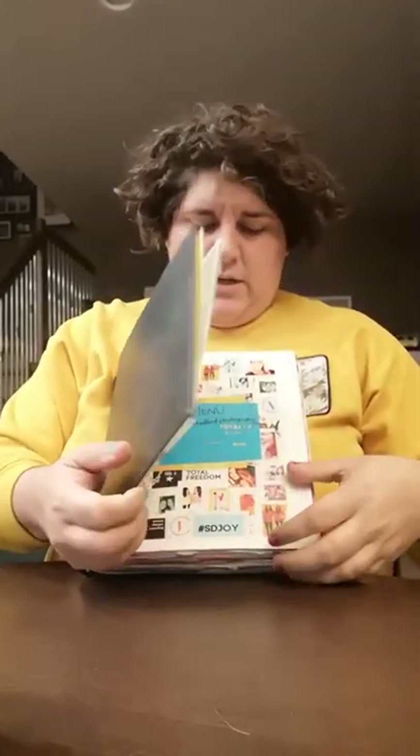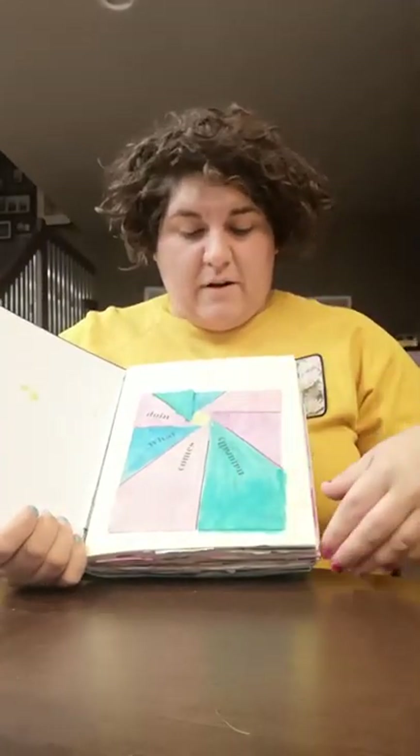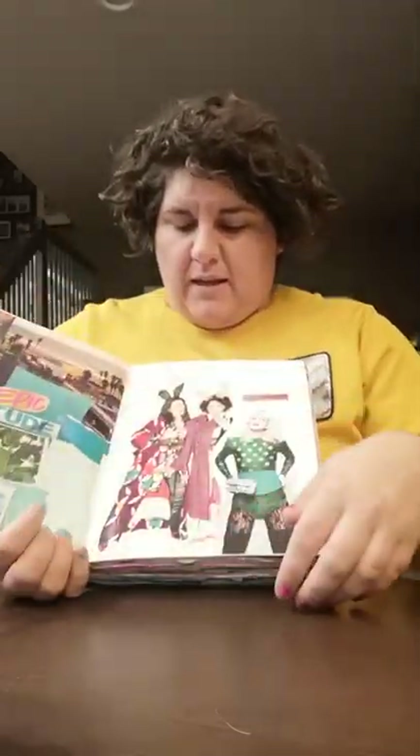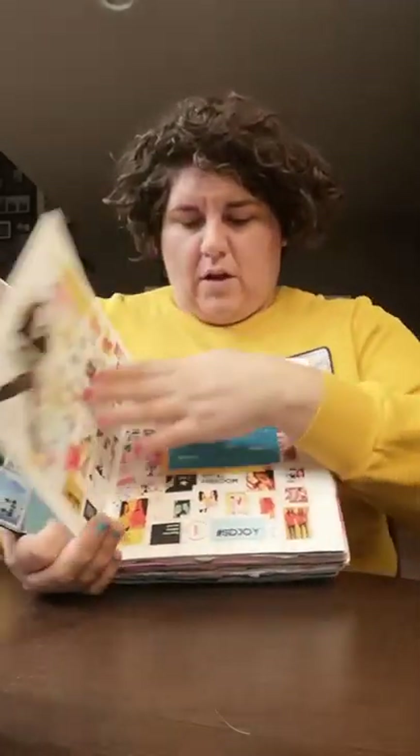Then I moved up to a larger size. I didn't decorate the front of this one. This is where I got into painting, ripping up books, and really making bigger collages.